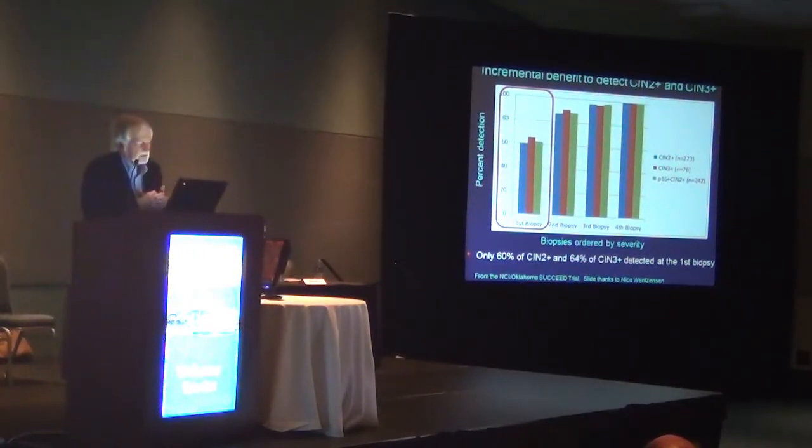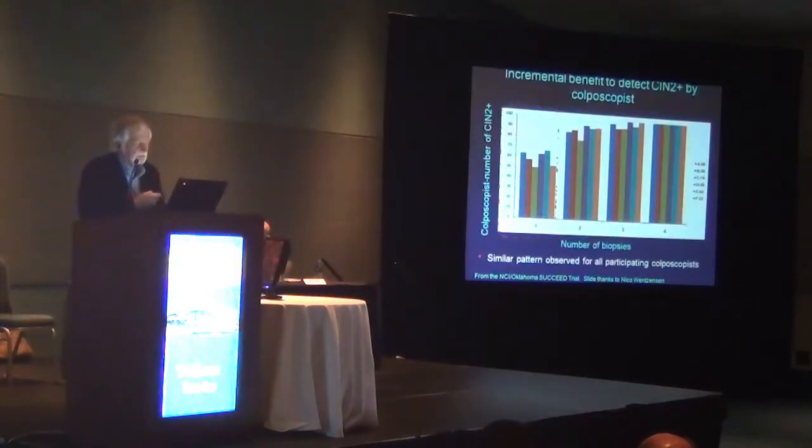In the NCI Oklahoma Succeed trial, like the other trials, one biopsy got about 60% of the CIN2-3+, but adding a second biopsy and a third biopsy seemed to increase detection rates. A fourth biopsy took it to the top, but maybe there wasn't as much incremental increase there. This was consistent across all levels of experience — each colposcopist showed an incremental increase with each succeeding biopsy.